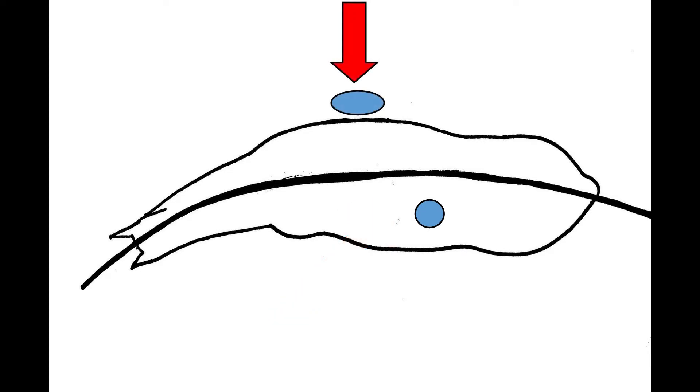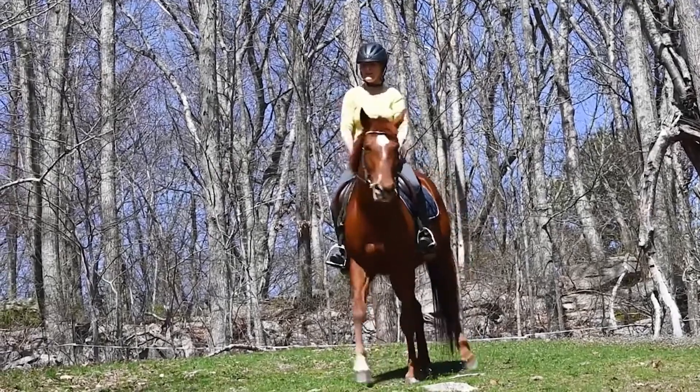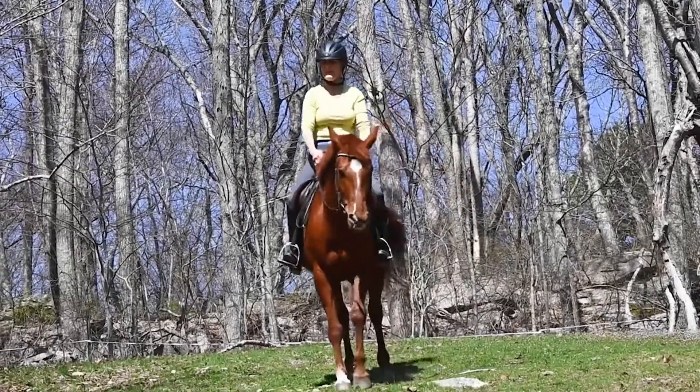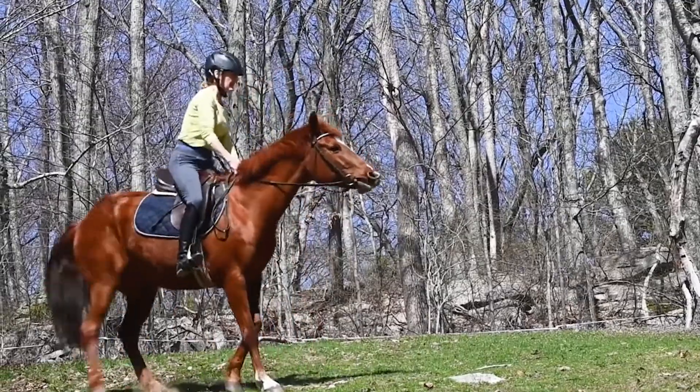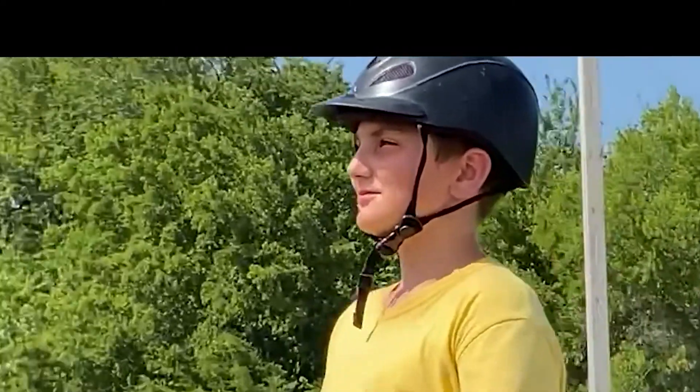Then add the leg and rein aid to reinforce the turn. If you are having difficulty getting your horse to turn, it may be because you aren't shifting your weight properly, therefore giving the horse confusing cues. Learning how to communicate with your horse as we ride is very important.